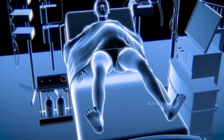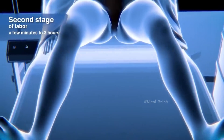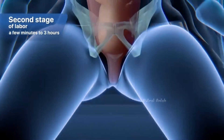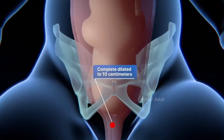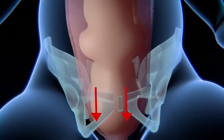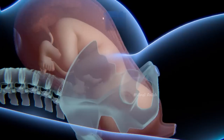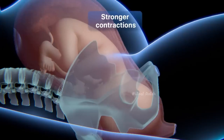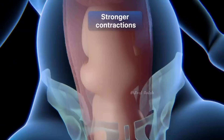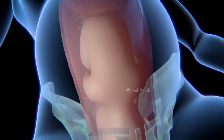At the beginning of the second stage of labor, which can last from a few minutes to 3 hours, the cervix is fully dilated to 4 inches. By this time, the baby's head will have moved beyond the cervical opening into the birth canal. During this stage, the mother will feel stronger contractions which will favor the baby so that it can be pushed out more easily.